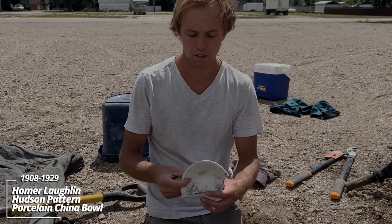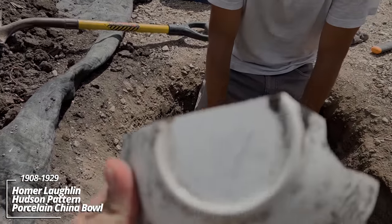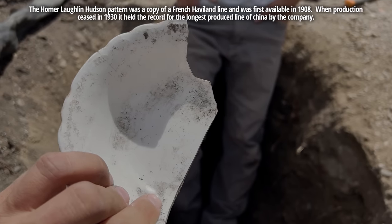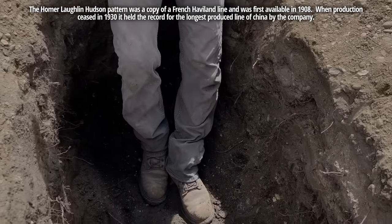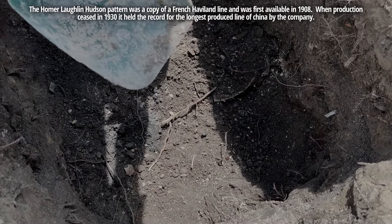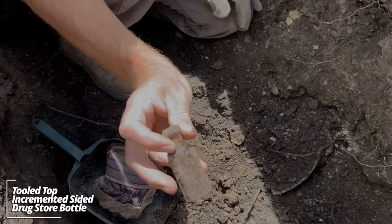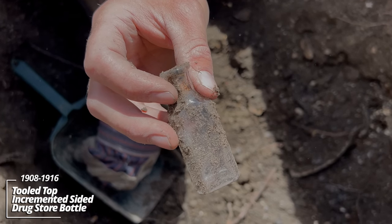Let's pull up this piece of china — it's the Homer Laughlin Hudson pattern. Likely a standard piece of dinnerware of the day. Down here there's a few pieces on the way up. I've been slowing down, scooping with this plastic scooper. A little tough pharmacy bottle. This is pre-World War I now — the age is definitely getting better.